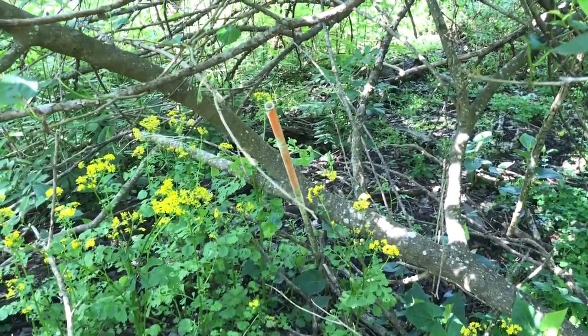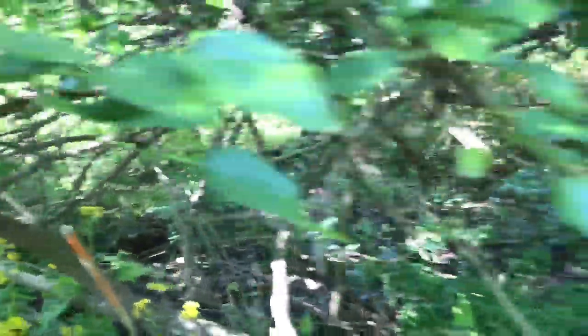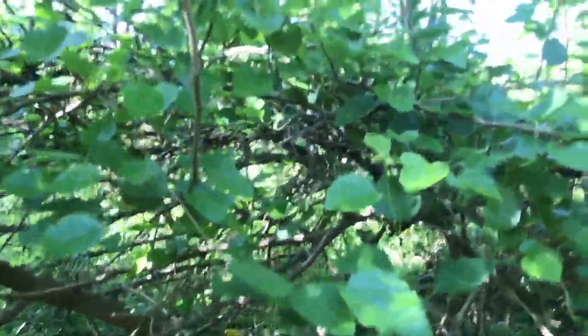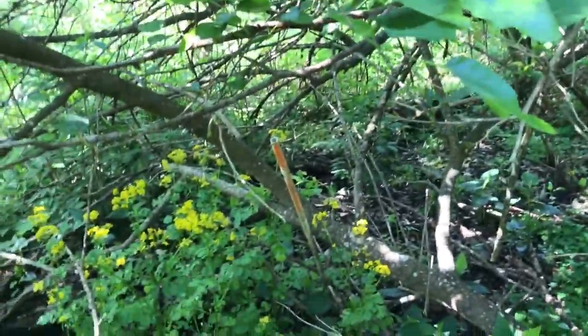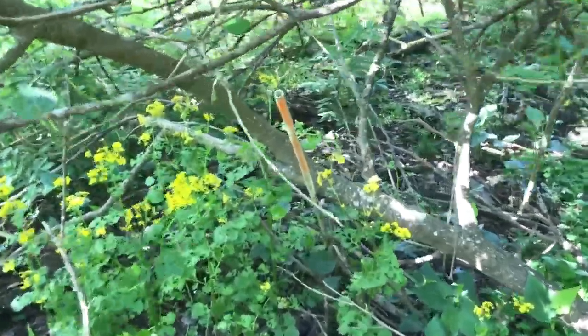The pole was partially taken out by this mulberry tree that fell down. Another challenge is that probably next year it's going to be even harder to find, because this mulberry is going to act as even more of a canopy, allowing the blackberry to grow up over it. So we do everything we can to mark these sites, but every year it's a changing dynamic.